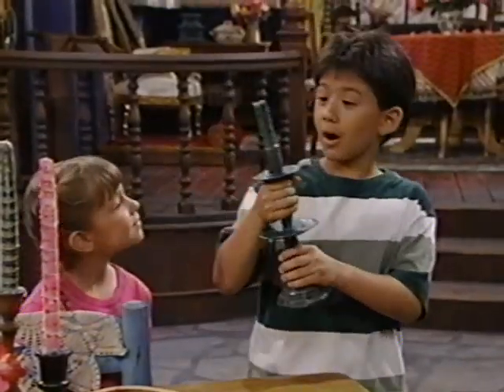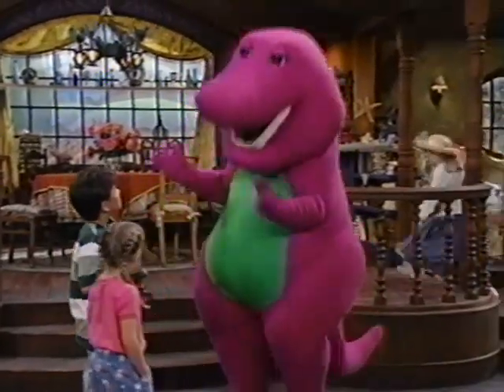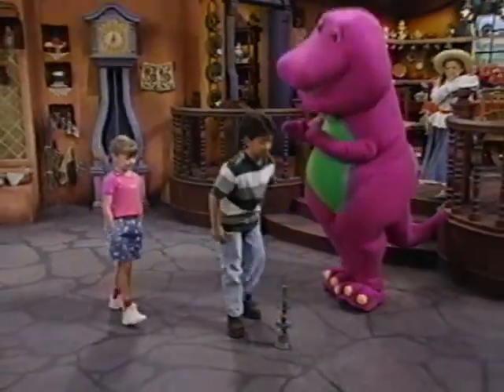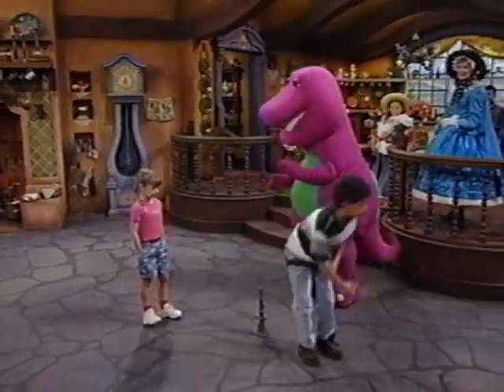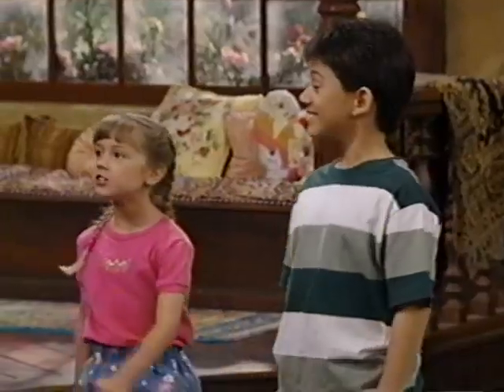What's this thing, Barney? Why, that's Jack Be Nimble's candlestick. Want to give it a try? Sure! Jack Be Nimble, Jack Be Quick, Jack jump over the candlestick. Now you try, Barney.